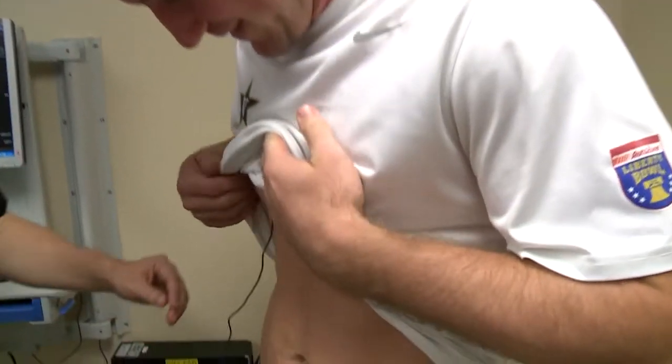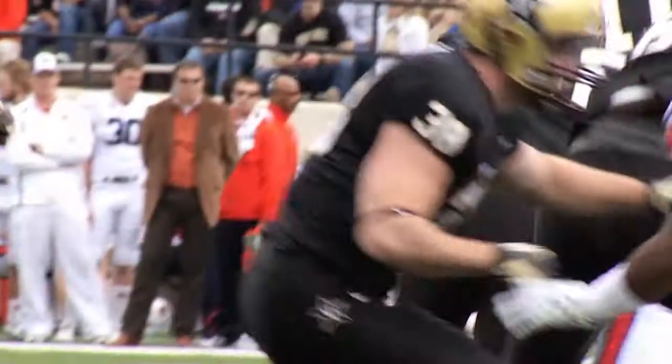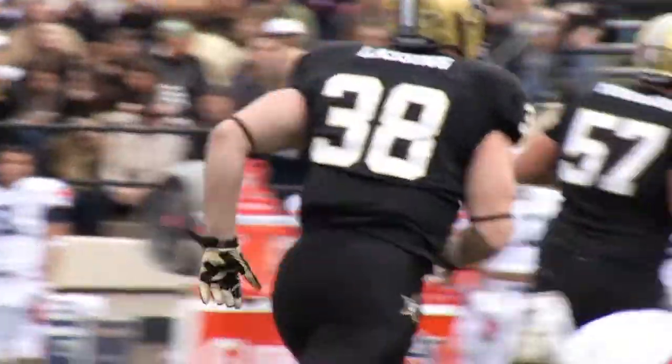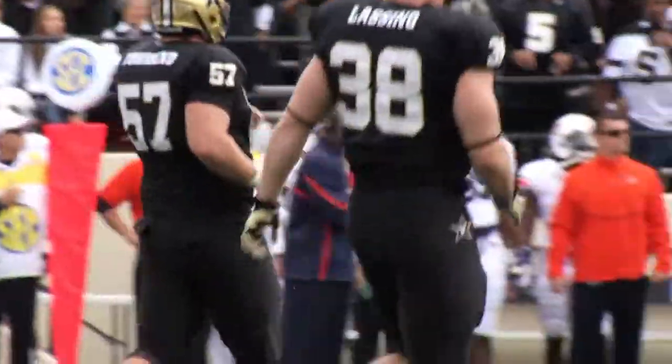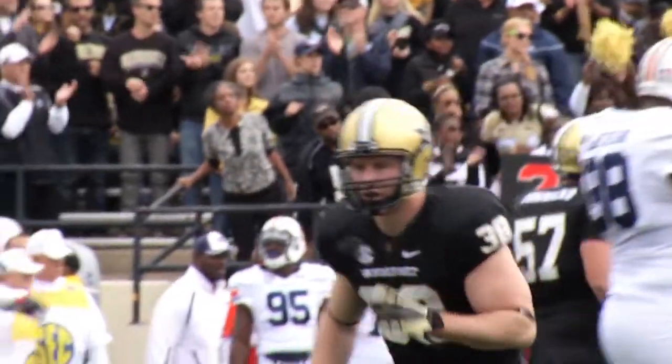Fitz was out of the hospital the next day and back to light workouts within two weeks. The only external evidence of the surgery: three almost invisible scars. Just six weeks after the surgery, Fitz was back playing for the black and gold. No pain, felt totally normal. After the first couple hits, he really didn't think about it anymore.